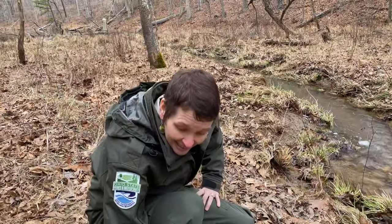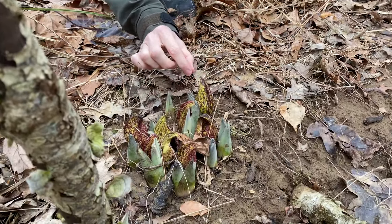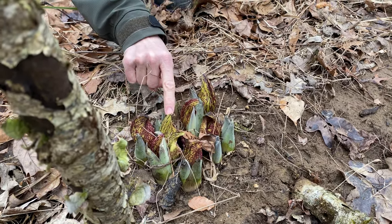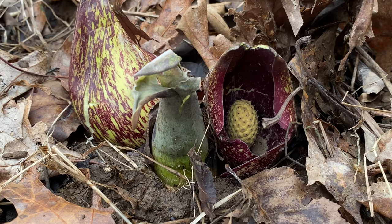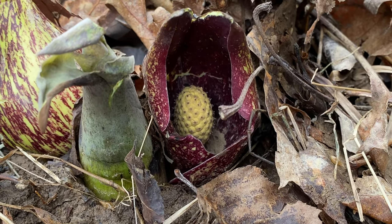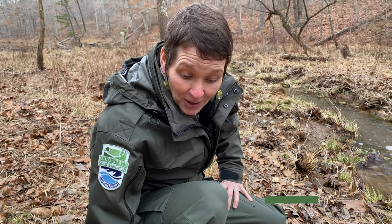It's in the Arum family and it's got this outer coat called the spathe. Inside is the actual flower, the spadix, and it's got little tiny white flowers all over it on a ball. The flowers are actually what makes the heat, and this flower can make enough heat that it's actually over 30 degrees warmer than the air temperature.